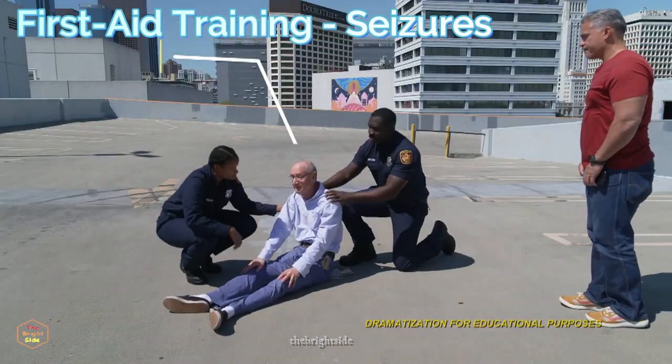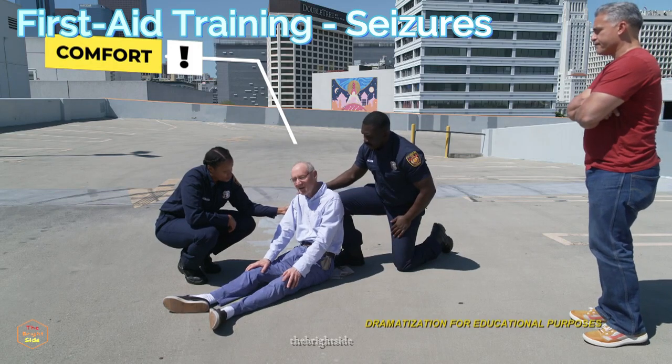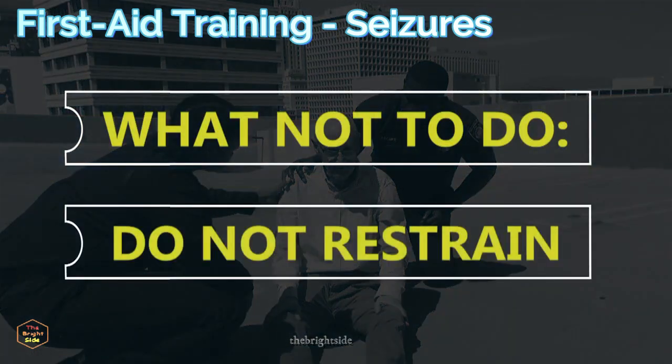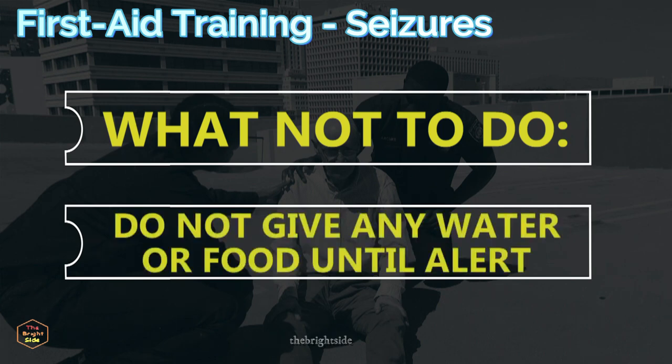Emerging from a seizure can be frightening and it takes time to regain full awareness. Comfort the person and speak calmly. There is nothing you can do to stop the seizure, so do not try to hold them down — the person may be confused and try to fight if you restrain them. They may bite down during a seizure as their muscles tighten and could injure themselves if you put anything in their mouth. Until they are fully alert, there is an increased risk of choking if you try to force them to drink or eat anything, including medication.